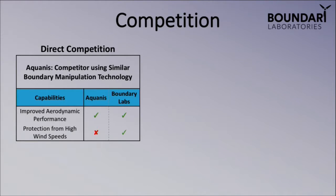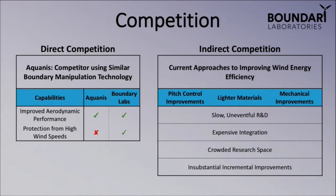Some of our major direct competition comes from a small startup in Connecticut focused on using similar boundary layer manipulation technology to control airflow. Through the IP we've filed, we've been able to not only do that, but also offer protection from high wind speeds by inducing drag rather than reducing it and slowing down the RPMs those turbines must go through. On the indirect competition side, a lot comes from advancements by major OEMs focused on pitch control improvements, lighter materials, and mechanical improvements — but these are nearly impossible to integrate into the entire existing turbine fleet that's already up and functional. That's where our technology comes in.